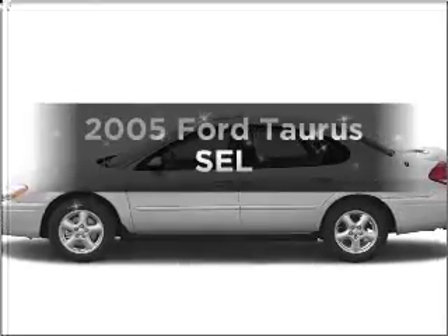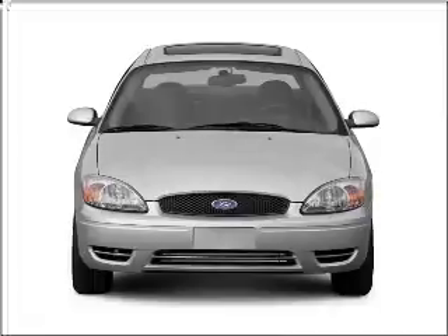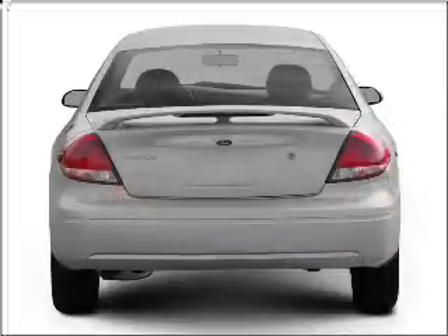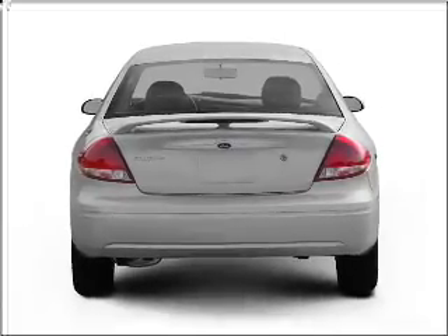Check out this 2005 Ford Taurus. Travel the roads in style and comfort in this great vehicle. With a solid 6-cylinder engine connected to a smooth shifting automatic transmission, premium wheels lend a distinctive appearance.